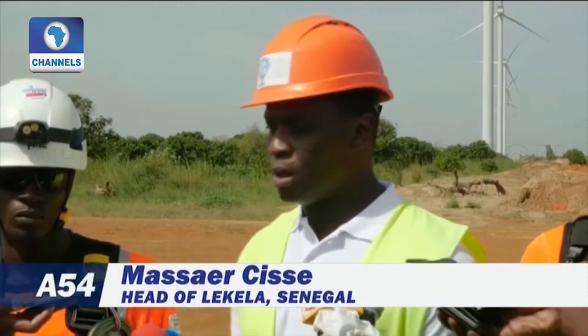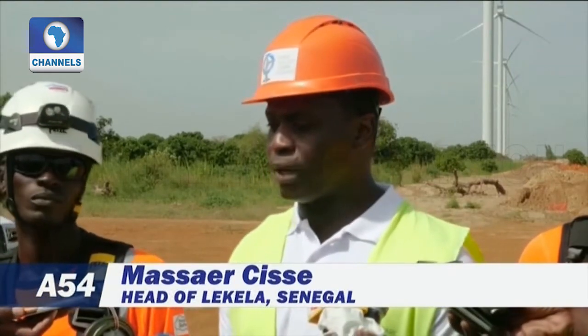It's a significant project for several reasons. The first is just that of energy — the size and the energy capacity that this plant will produce is going to satisfy an important and urgent need in the country. We are now able and happy to do it with clean energy. Be it in Senegal or anywhere in the world, to build a wind farm of this size is always innovative.